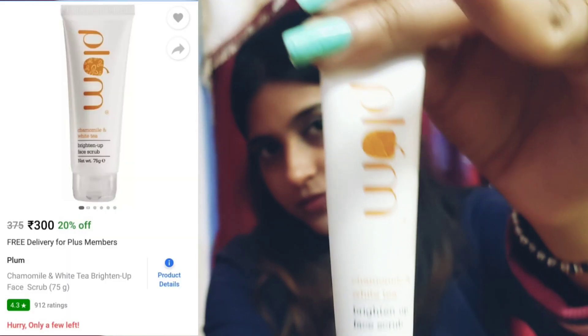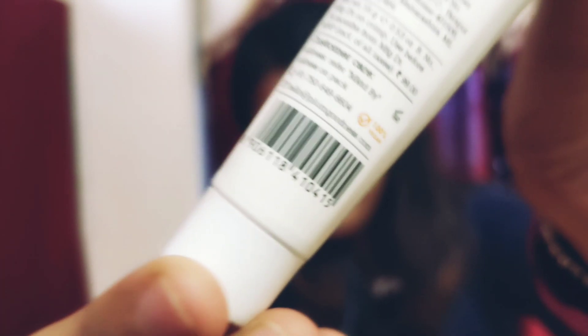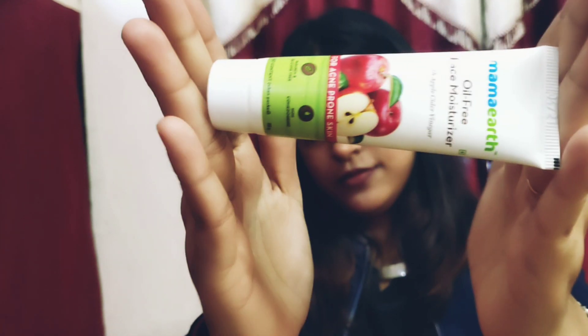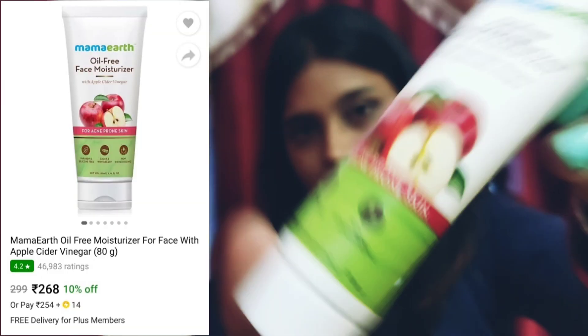Now I will show you the mini products. The first product is from the brand Plum — a 'Bright'd Up' face scrub, 25 grams. The second product is from Mamaearth — an oil-free face moisturizer, 25 grams. The third product is from MCaffeine — the 'Naked & Raw Coffee' face wash, which is very good.